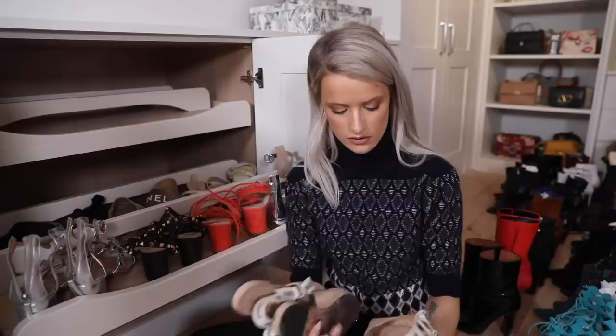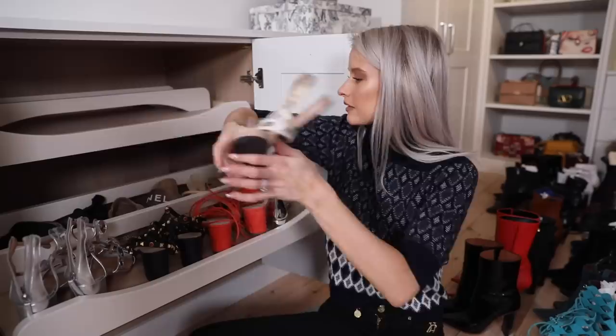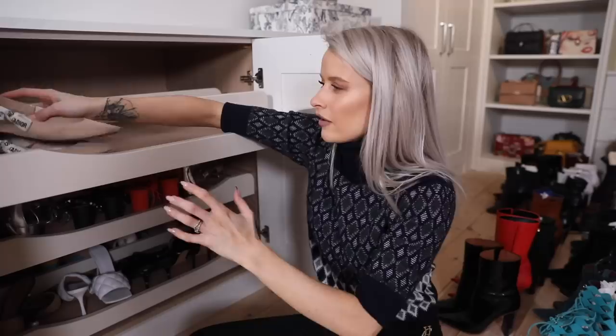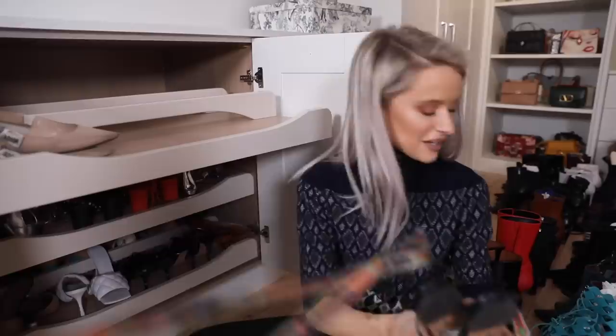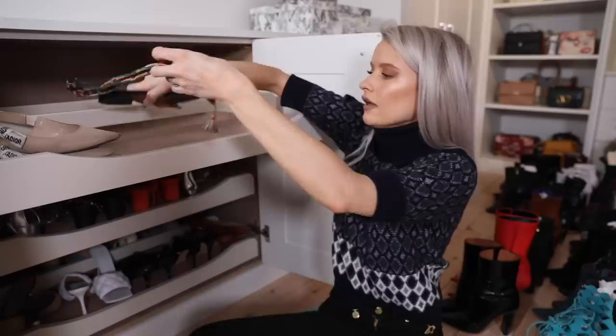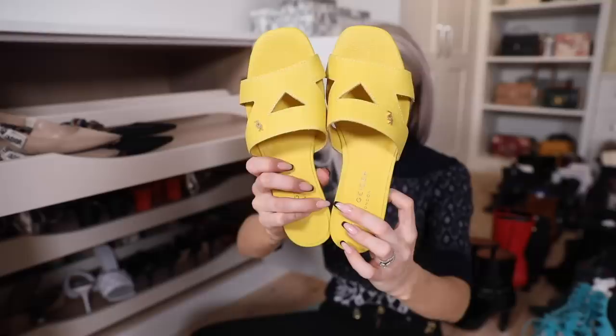Here I have the same pair of Dior flats twice - I wore them so much I bought a second pair. I'll put the older ones at the back and the newer pair up here. I often stack my smaller flat shoes on top of each other. Next to them, a black pair of Dior's in fabric with a beautiful strap that goes up the leg - I've got so much wear out of these.